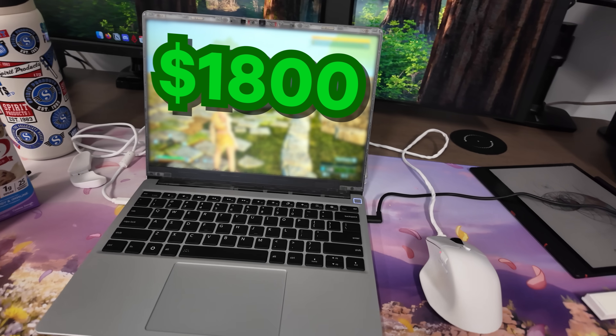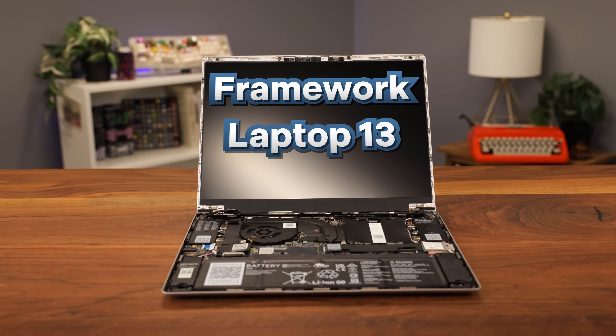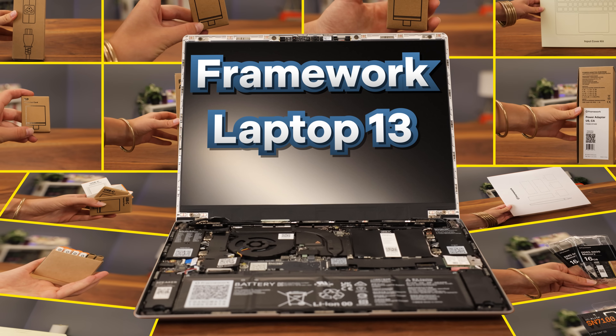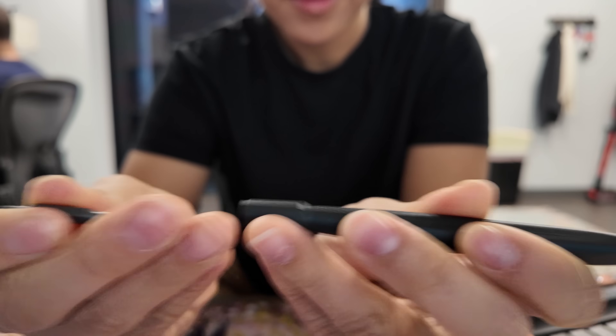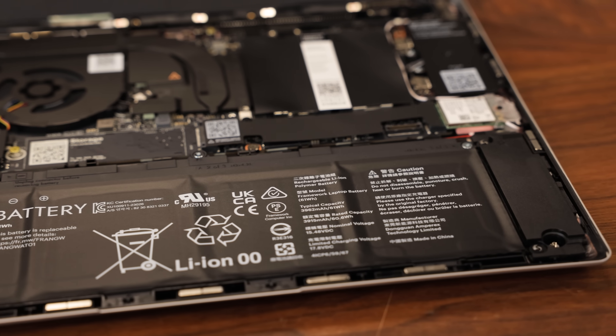I'm testing an $1800 laptop that promises to be repairable, but the catch is I had to build it myself. Most laptops like a MacBook Air come to you completely built and working out of the box, but this is the Framework 13. It comes with about 20 boxes of various parts, a screwdriver, an installation guide, and no operating system — but that's actually a feature.